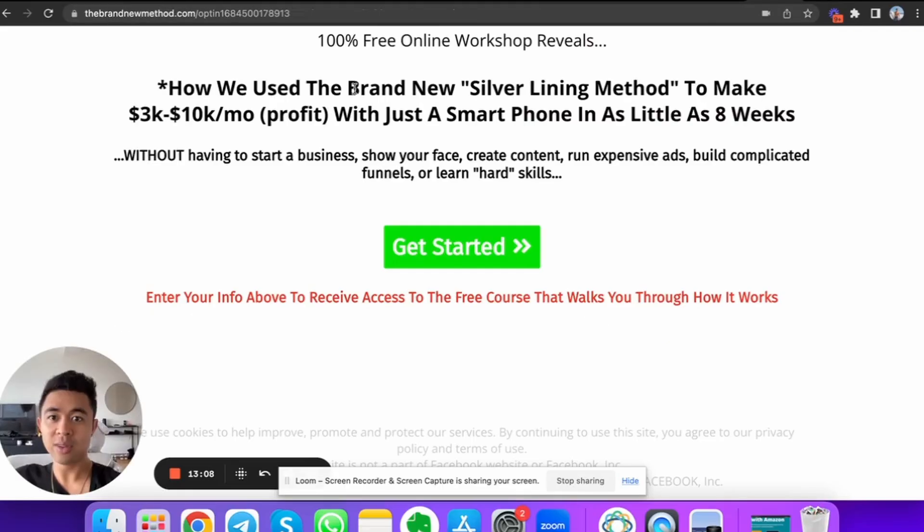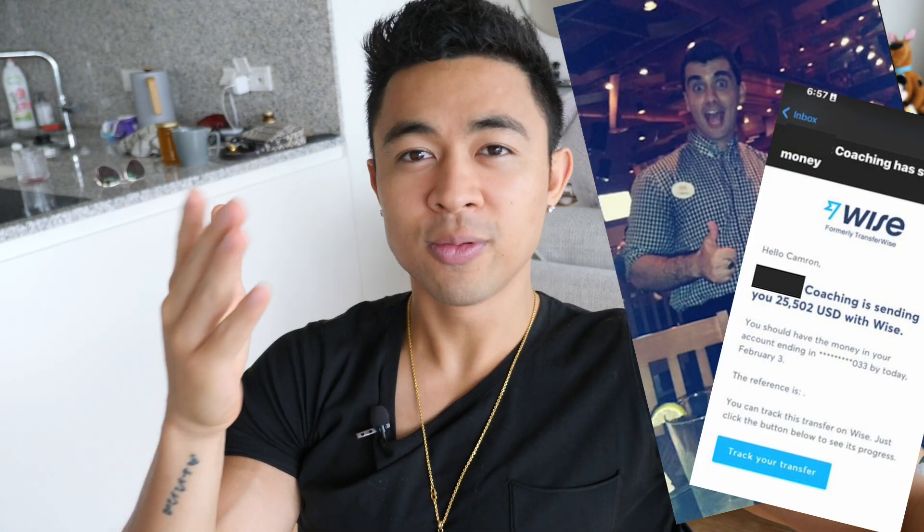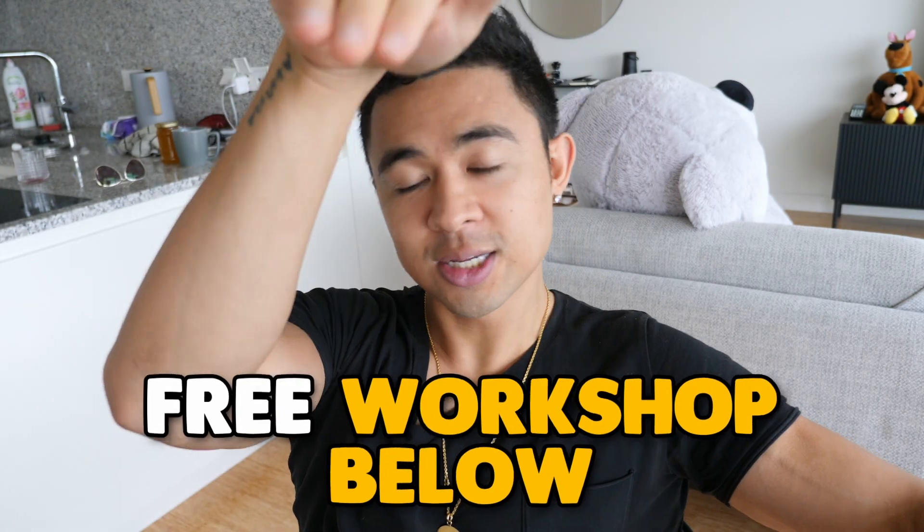But if you don't want to show your face on camera or put yourself out there on social media, the fastest and easiest way to get started is the brand new Silver Lining Method. Find out how Cam went from two grand a month at a soul-crushing job to literally $20,000 a month. Sign up for the free workshop below.